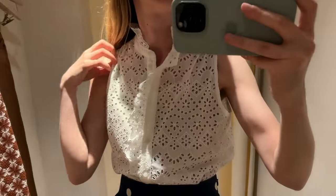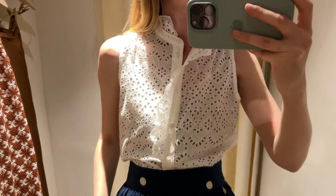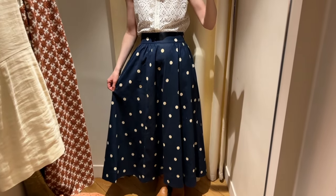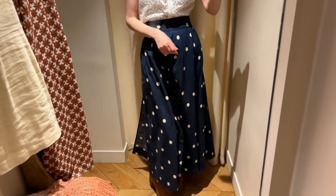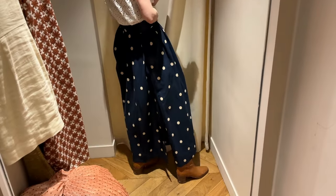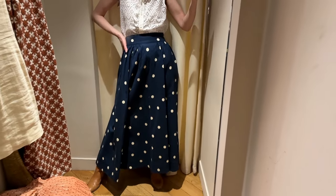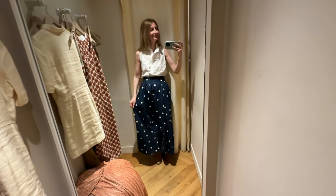I put the outfit I was most excited about on first. It's this top called the Cylinder — this is size 2, US 34. It felt a little large under the armpits. I paired it with the polka dot skirt, which is a beautiful, very lightweight linen skirt. It is not lined but the color is dark so it's not see-through. I think it's a really beautiful skirt — I wish they had the top in my size to try it as a set.